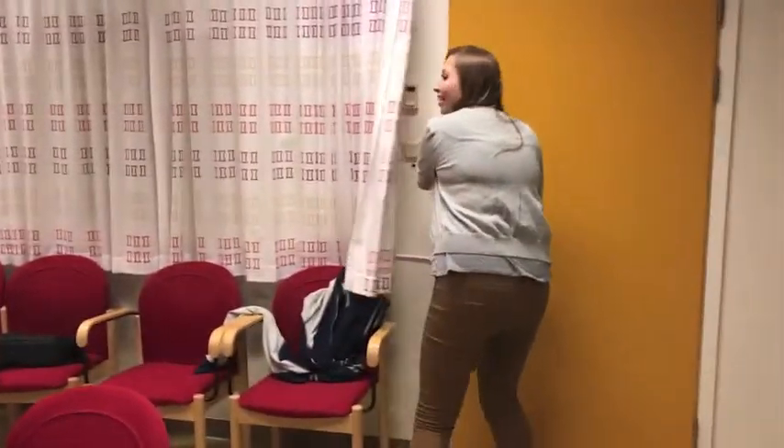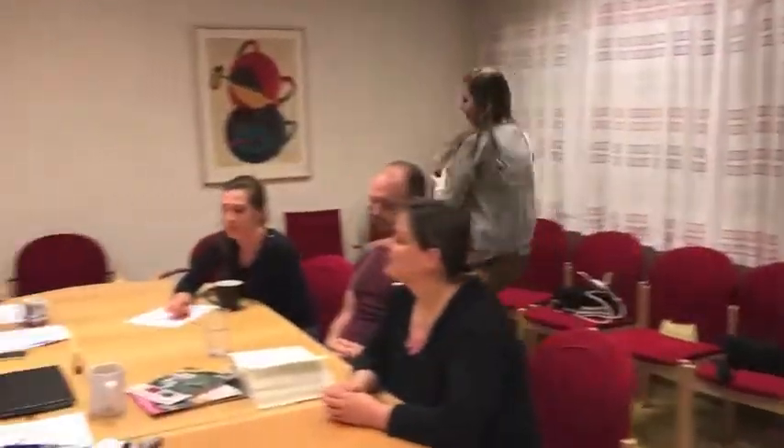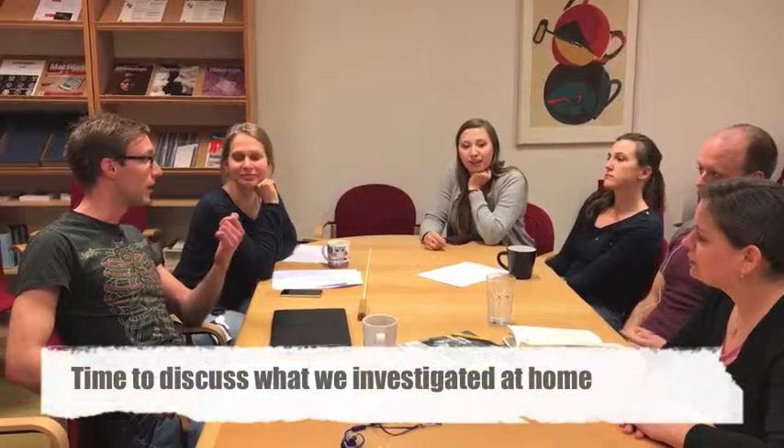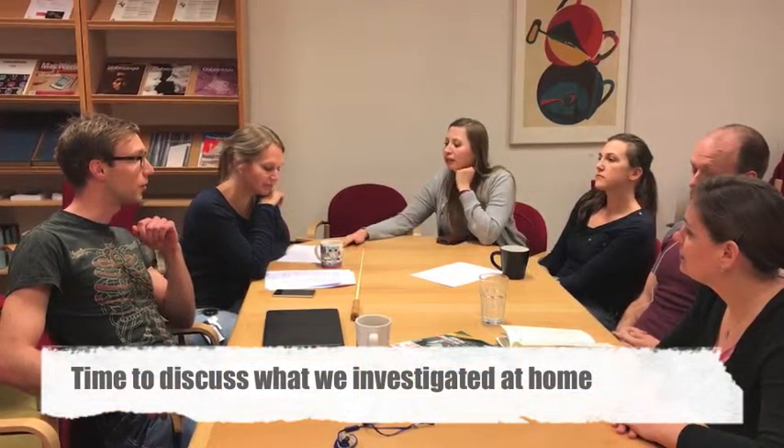Hi guys, sorry I'm late. That's okay — it happens to all of us every now and then, but try to come on time. We have some questions prepared from last time — have you had time to look at those? Yes, a bit. So who wants to start? Question number one: we were talking about the points on the yellow ones, if they maybe have a function.